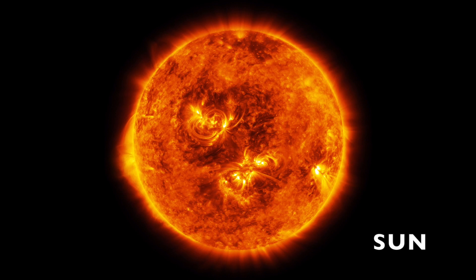Our sun is classified as a yellow dwarf. Like all other stars, it is a giant ball of super hot gas.